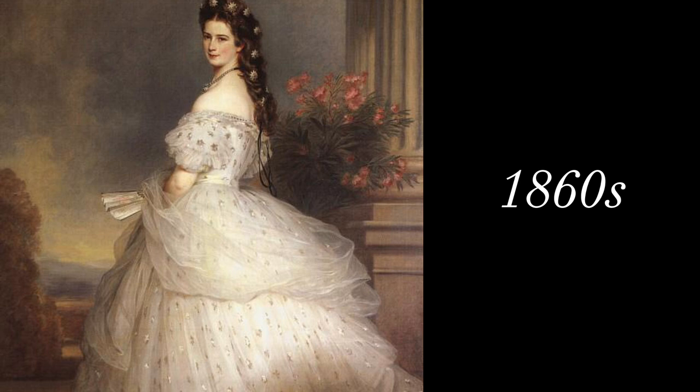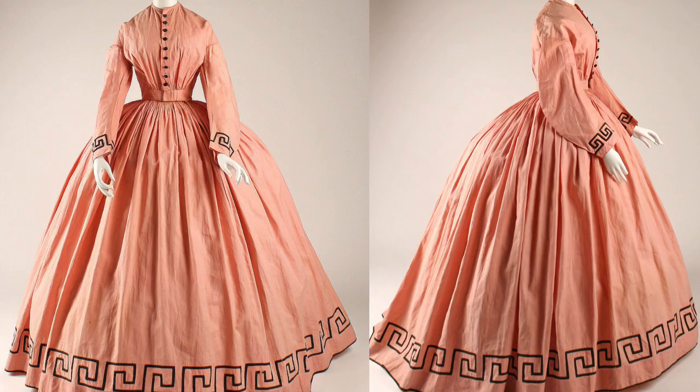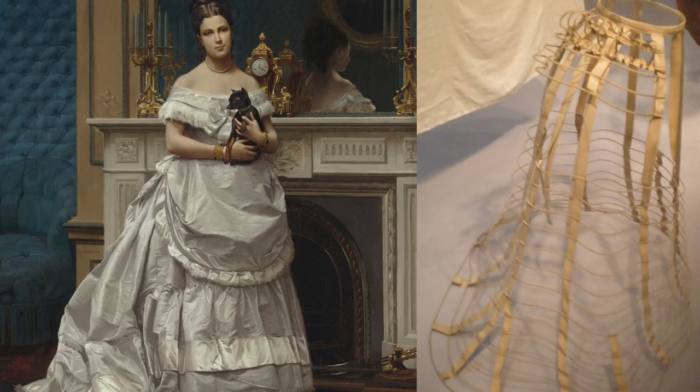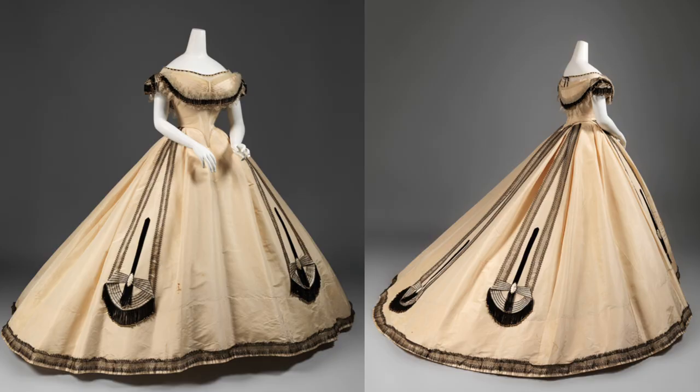By the 1860s, we see the skirts become the widest that they have been. And by 1862, the cage crinoline begins to swing towards the back. In 1868, we see a flattening of the front of the garment and an emphasis completely towards the back of the dress. During this time, this shape of the dress was helped by a crinolette, which was a series of half hoops only supporting the volume towards the back.